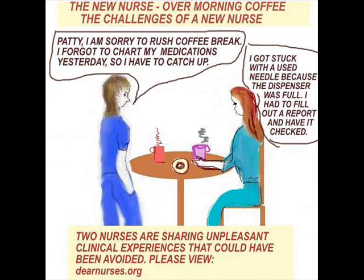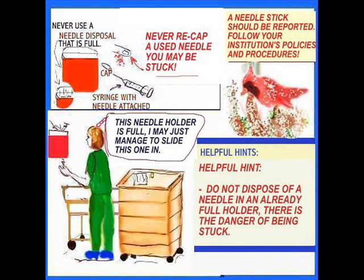It is important to document medications when they're given — at that time, not the day following. Now about recapping needles: this is never a safe thing to do. What if you get stuck with that needle? A needle stick should always be reported, and every institution has policies and procedures in place that you are supposed to follow. Needle holders are removed long before they get full — they should typically be about three-quarters full when they're closed and a new one is put in place.